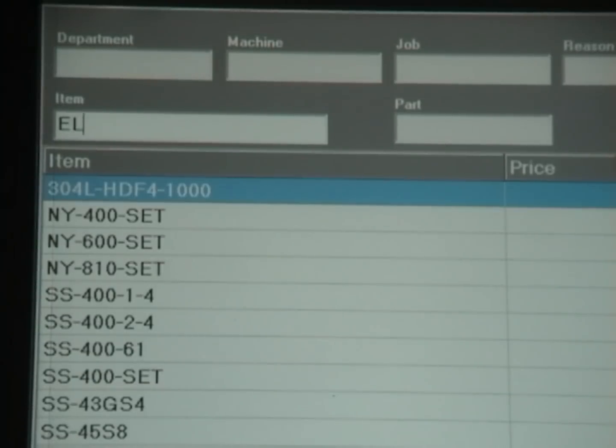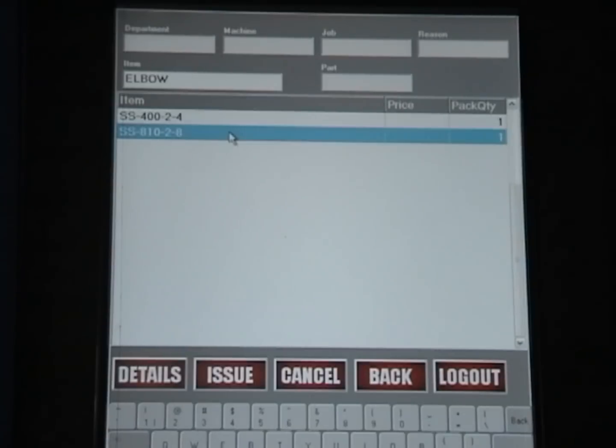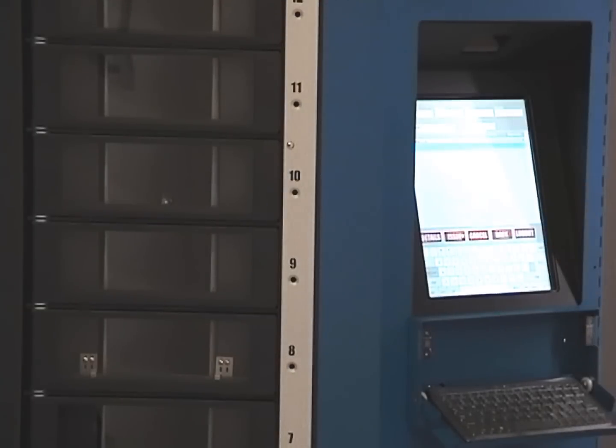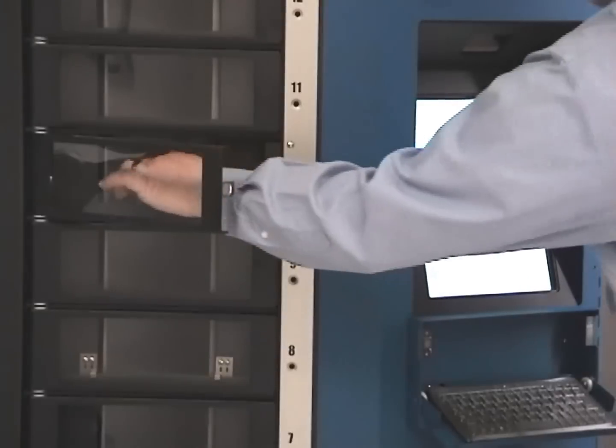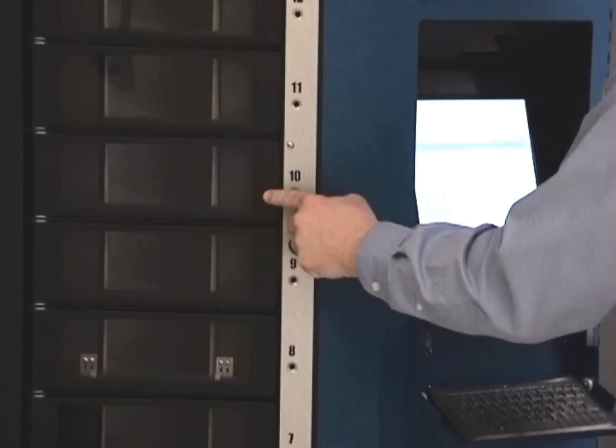If, for example, I'm looking for a tube fitting, I can type in 'elbow' and press the enter key. The software searches the database for items that contain the string 'elbow.' Once the search is complete, press issue to select the item you want and the RoboCrib rotates the correct bin to a door, which opens allowing you to remove your tube fitting.